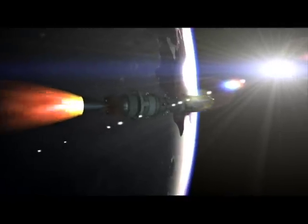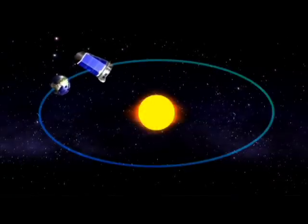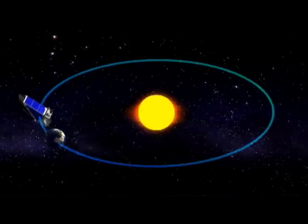Once Kepler is launched from the Earth, it will go into what's called an Earth-trailing orbit. Astronomers call that a heliocentric orbit, which means sun-centered orbit. It looks at the stars continually, day and night, 365 days a year, and it slowly moves away from the Earth, orbiting the sun by itself. From there, it will point itself at the Kepler field and stare at it nearly without blinking for three and a half years at least, maybe longer if we have an extended mission.